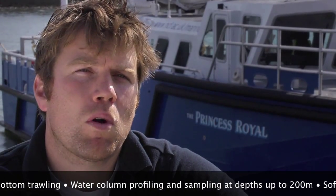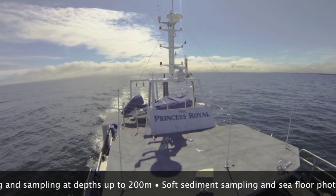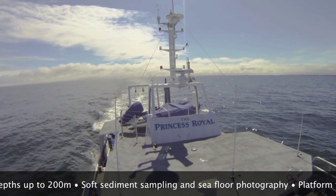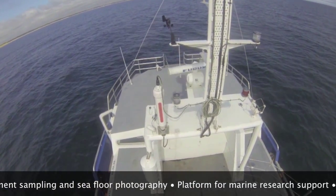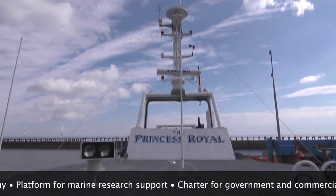Here on the Princess Royal we can support a wide range of marine mammal and seabird survey designs. We have a purpose-built observation platform on the roof of the wheelhouse, where the observer can stand with their eyeline exactly five and a half metres above sea level to comply with all the international and national regulations for work of this kind.